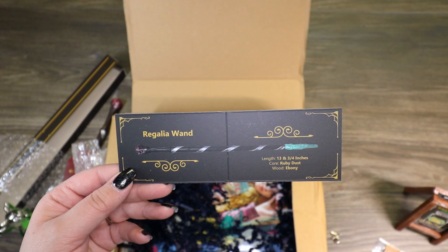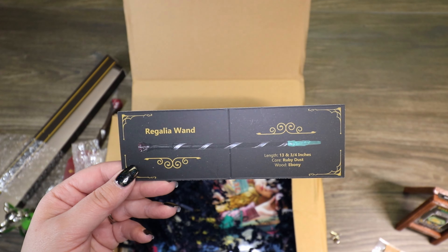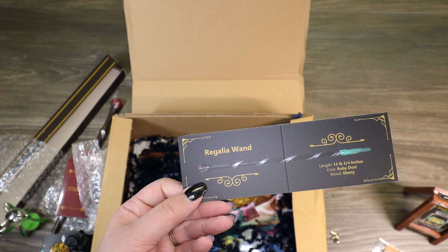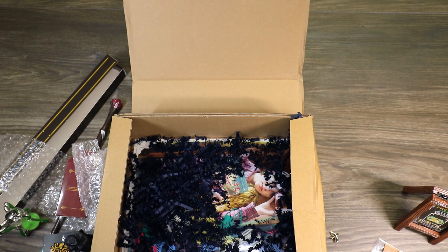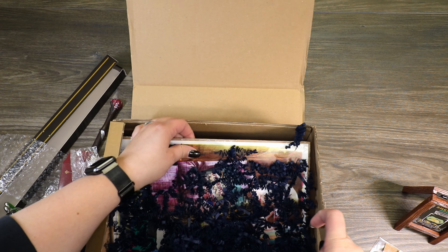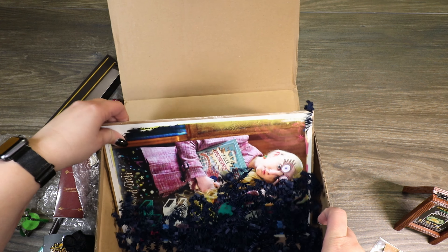So this is the wand: 13 and three quarters inches, core is ruby dust, and the wood is ebony. Interesting. I still can't say that's my favorite wand we've ever received.